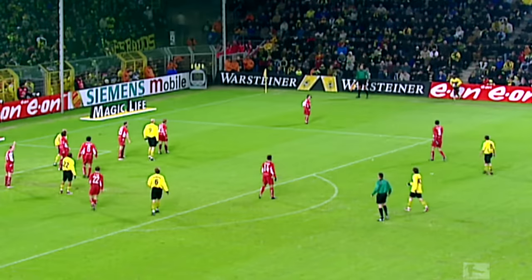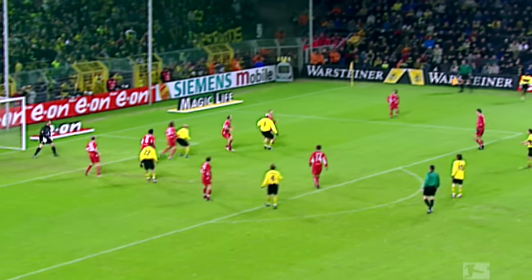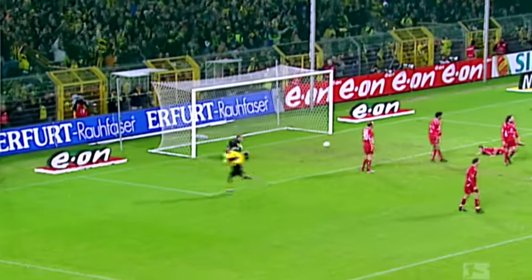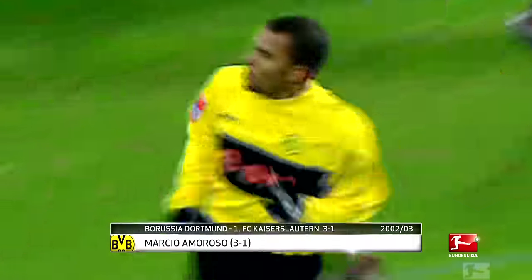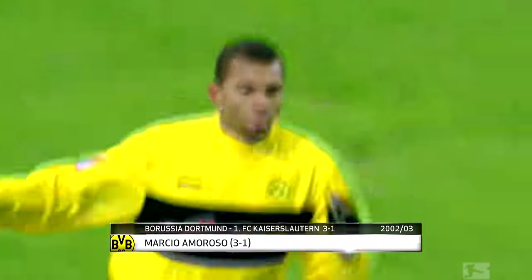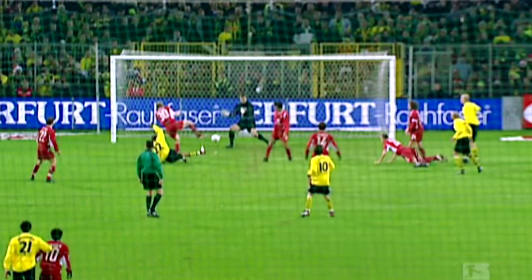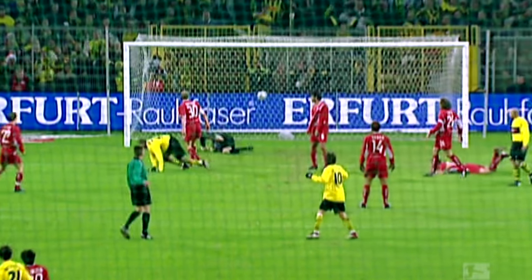Just missing out on the podium, it's Marcio Amoroso. Flicked on — Amoroso! And Dortmund's record signing strikes for the third time this season. Wonderful long throw! The Brazilian led the Dortmund line for three years, wowing the fans with goals like this one against Kaiserslautern in 2002-03. Eva Nielsen provides the throw-in and Amoroso bounces it in.